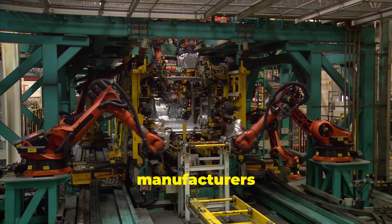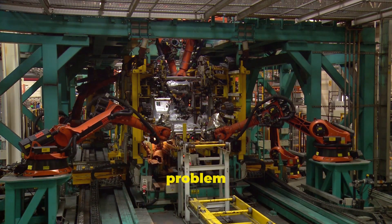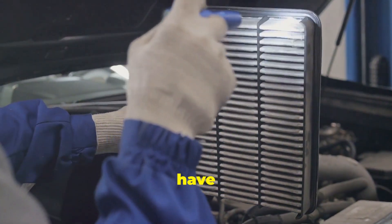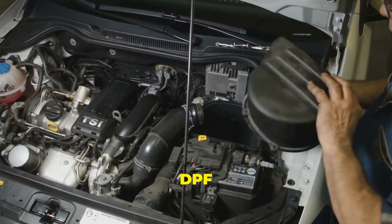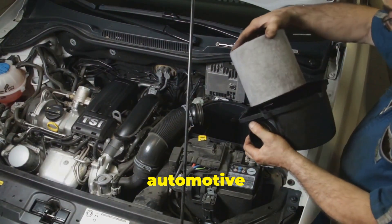Now, car manufacturers aren't evil — well, most of them. They are aware of the pollution problem and are actively working to mitigate it. They've come up with a clever solution: the Diesel Particulate Filter, or DPF for short. This device is a game-changer in the automotive industry.